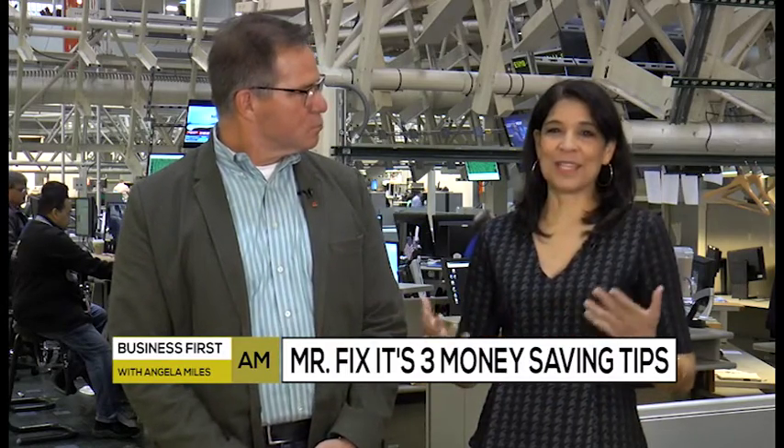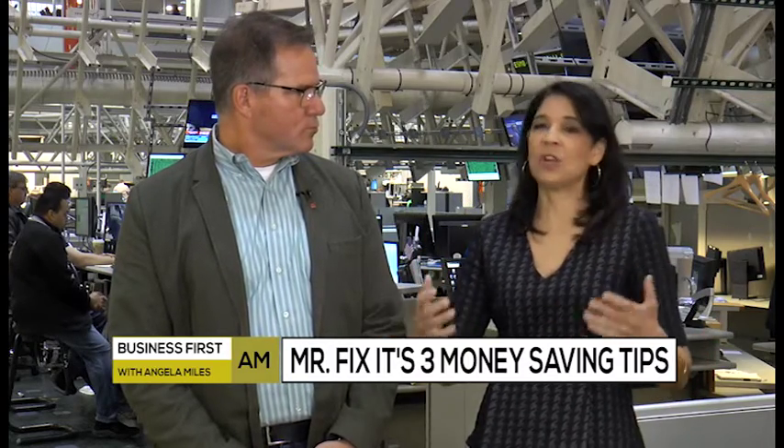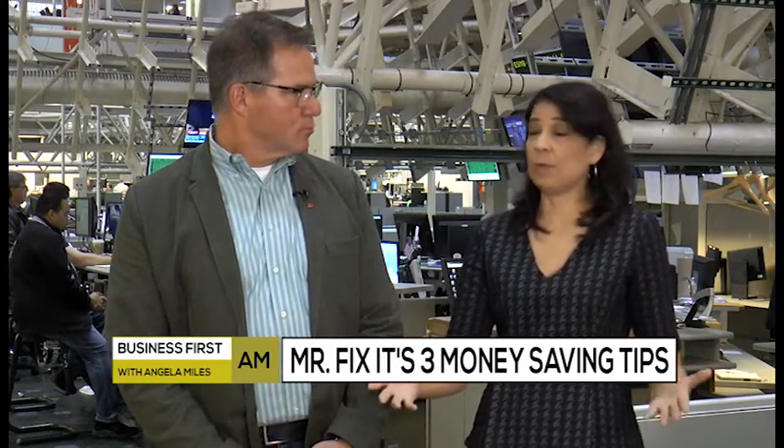We are all about saving money on this show, especially me, so I'm bringing in Mr. Fix-It. He's Lou Manfredini. You probably recognize him, so thanks so much for coming on, Mr. Fix-It. My pleasure. So I asked him to bring on three tips that were simple, something that people can do, and they really don't have to call in outside help and pay for that.